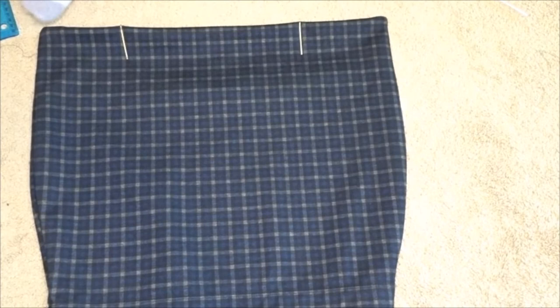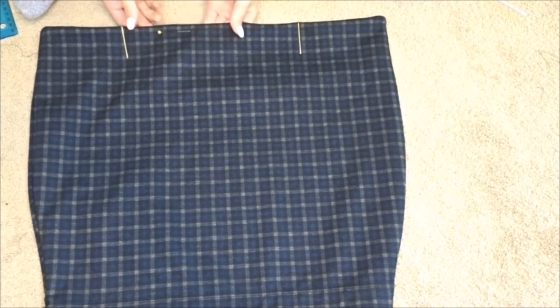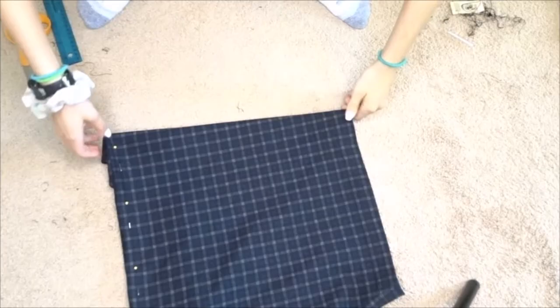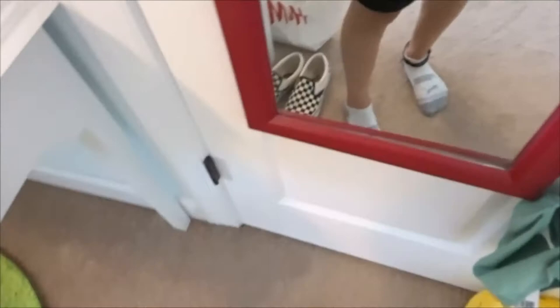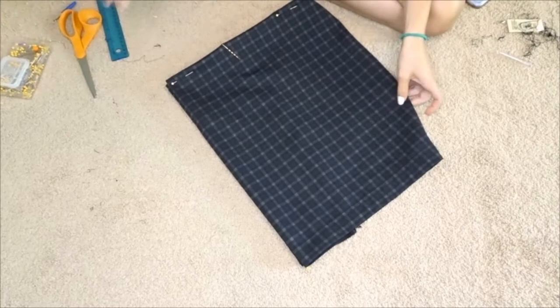As I continue ripping the seam all the way down, I'm bobby pinning it so it doesn't move and I know exactly where the end of the skirt should be. I did the same to the other side. After completely ripping all the seams along the edge, I put on the skirt and cinched it around my waist to see how much I needed to sew in.